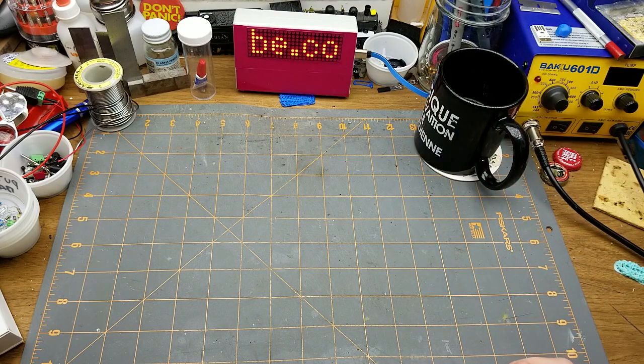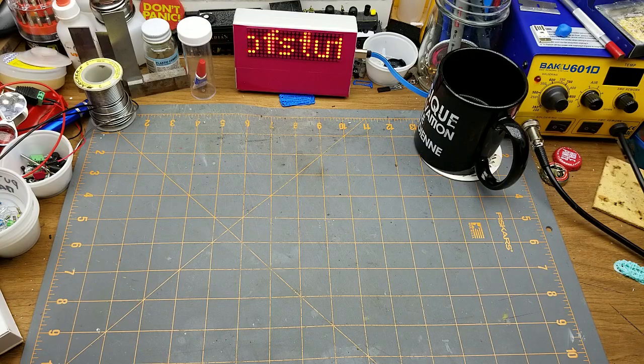It was recently pointed out to me that I've been slacking on doing model railroad projects recently, and as I scroll back, yeah I have — it's been a couple of months. Time to rectify that.